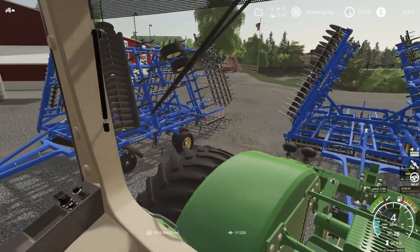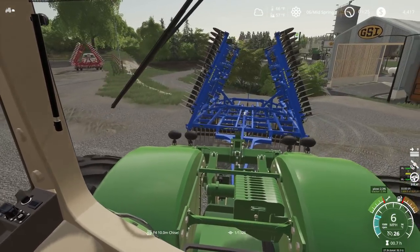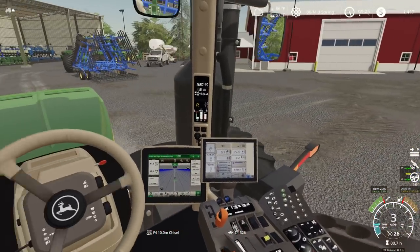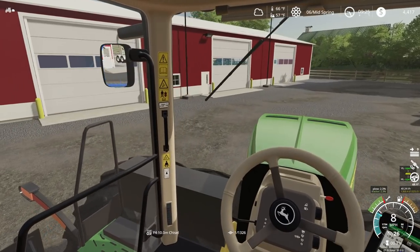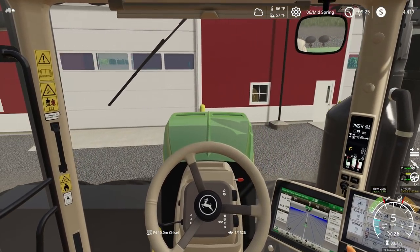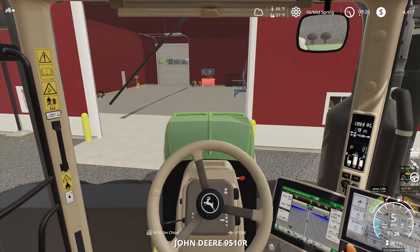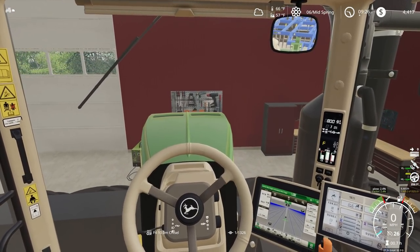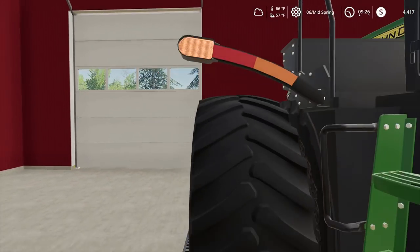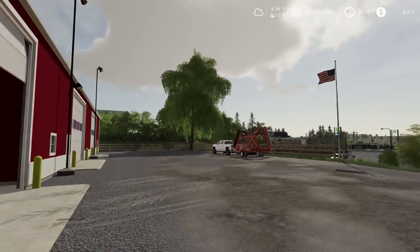We'll jump into this 95R — this thing is nice, just look how beefy it is. The plan is I'm just going to pull this right into the garage here, just so it's out of the way. I don't think there's anything in bay one — nope, there's nothing in there, so it'll fit in nicely. Pull this disc in, probably have to pull it all the way to the front so it fits in nicely. That fits. Now we can shut that.